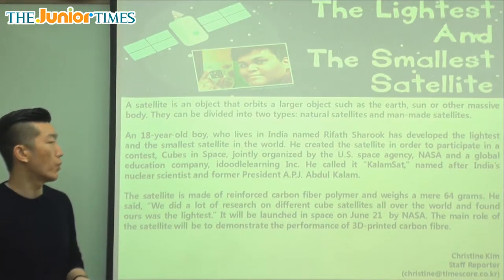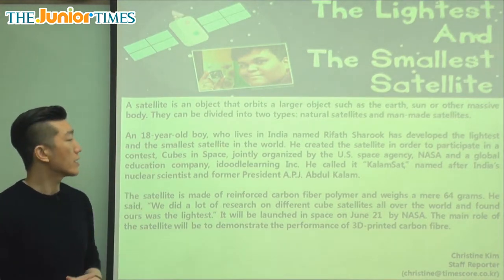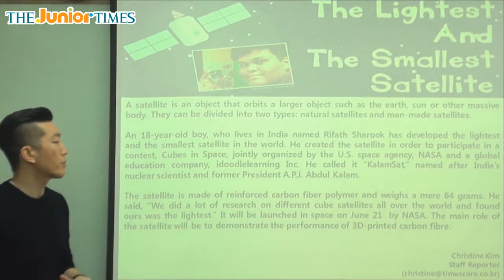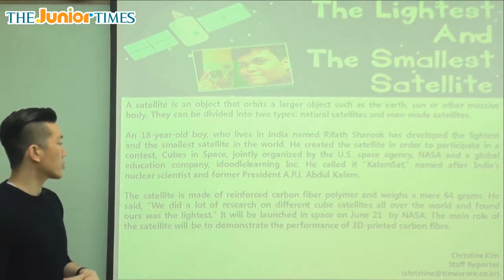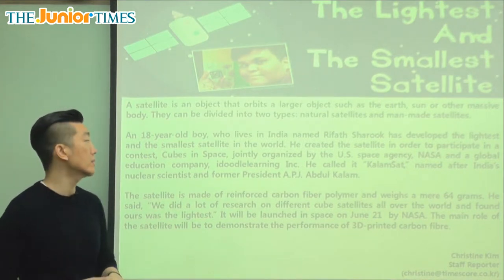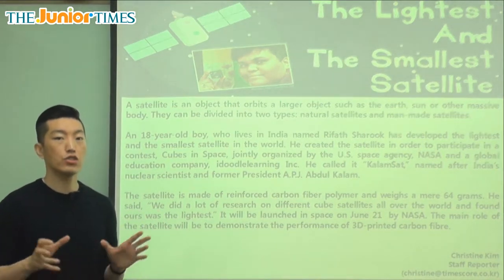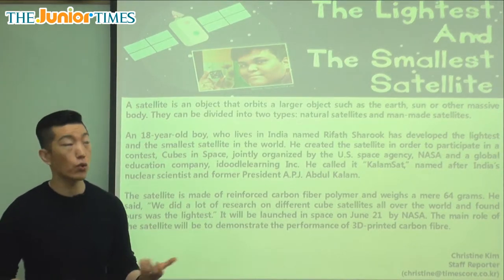But here it says an 18-year-old boy who lives in India named Rifath Sharuk has developed the lightest and smallest satellite in the world. He is from the country of India and he was able to make the lightest and smallest satellite in the world. He created the satellite in order to participate in a contest — Cubes in Space — jointly organized by the US Space Agency NASA and a global education company, iDoodle Learning Incorporated. He wanted to participate or join a contest jointly held by NASA and iDoodle Learning Incorporated.